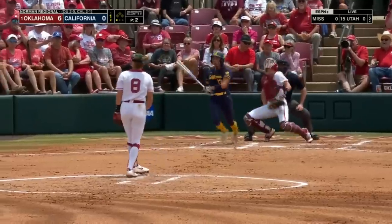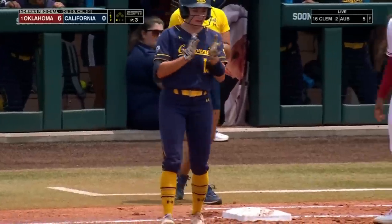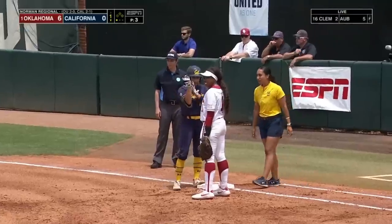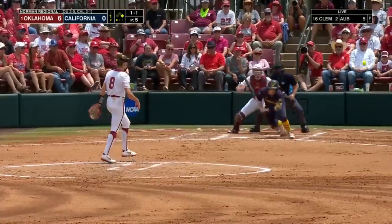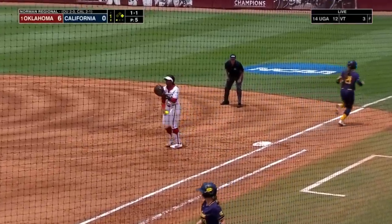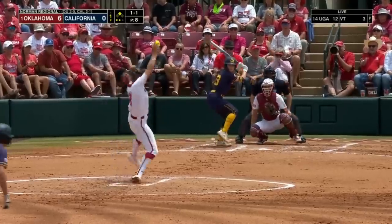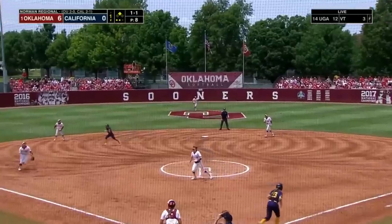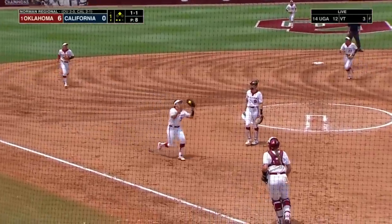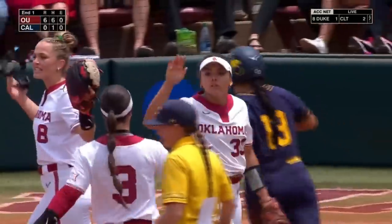Number one in the nation in ERA. Kasia Anders gets it high enough to get it over the glove of Jennings. Smith will try to beat the throw but not happening. Brito on top of it. Pop up — Brito calls everybody else off and makes the grab for out number three.